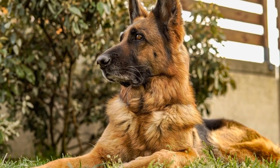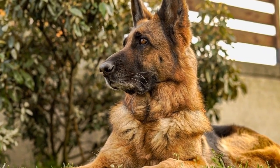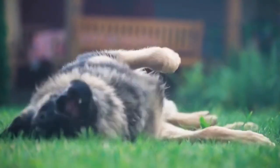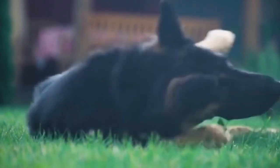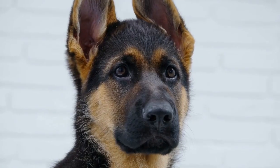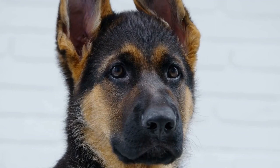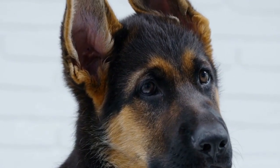Belgian Malinois, being highly active and driven, require even more exercise and stimulation. They thrive in agility, obedience, and even scent work training. Providing them with structured activities such as long walks, jogging, and interactive toys will help channel their energy in a positive way.